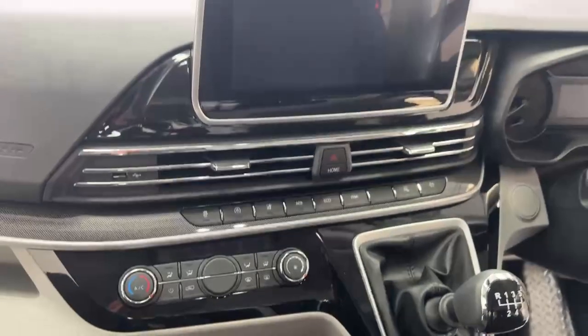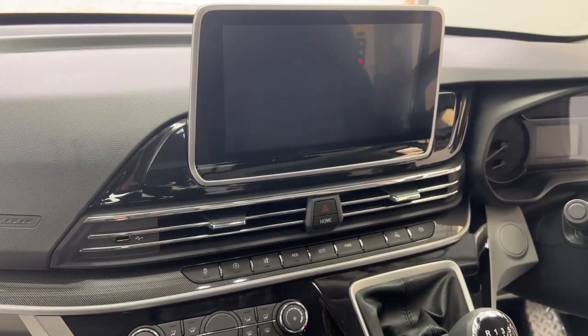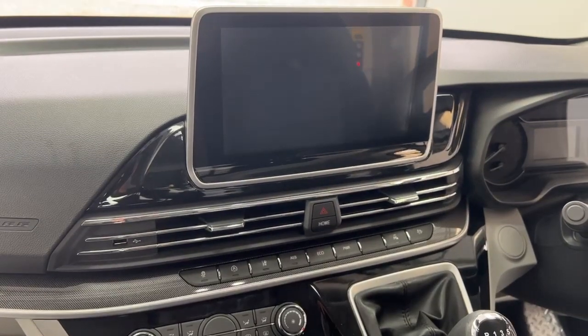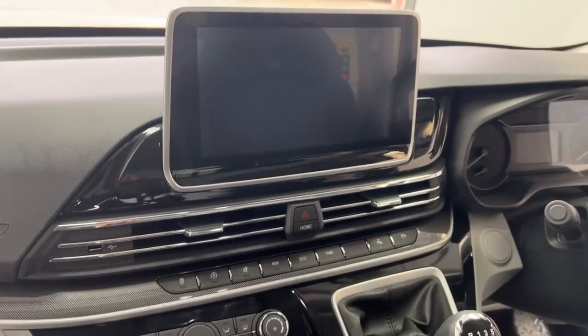We also have an entertainment screen which comes with DAB radio, Bluetooth connectivity, USB, and also comes with Android Auto or Apple CarPlay.